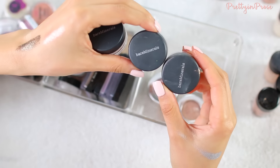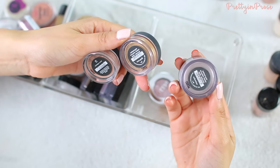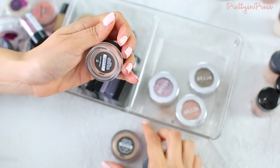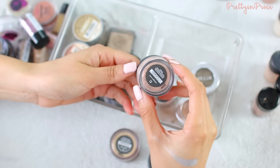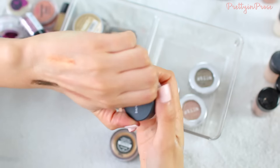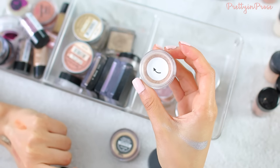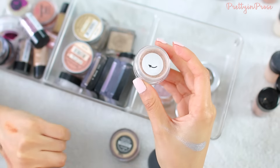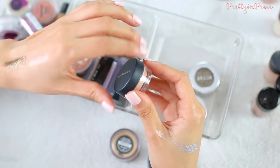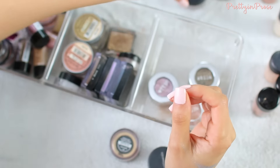I have three pigments by Bare Minerals: 'Celestine', which is a beautiful icy pewter color; 'True Gold'; and 'Pure Radiance', which looks like a sunset peachy color. I don't think I've ever even opened Pure Radiance — the cap and little sticker are still completely on there, so I've never touched it, purely out of laziness and forgetfulness. I'll have to make more of an effort trying those out.